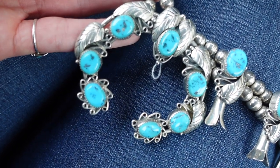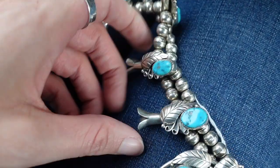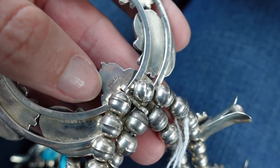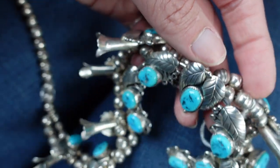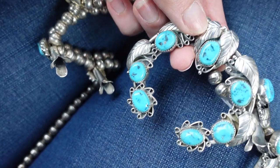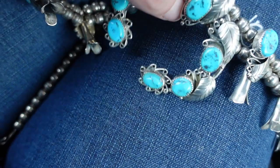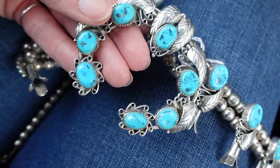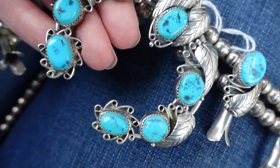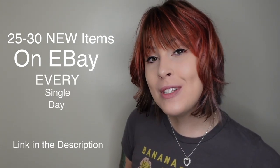You guys are getting the lap view because that's the best I can do in my car. This is the piece I picked and I really like it — it is marked Sterling on the back. It's not a piece I would wear just because I've never really done big chunky jewelry. I believe it's a beautiful piece; it's just not really my style. But it's absolutely stunning — I love the leaves. All right guys, I'll see you next time. Thanks for watching. We post 25 to 30 new items in our eBay shop every single day — link is down in the description.